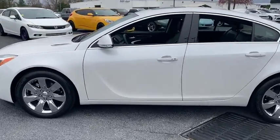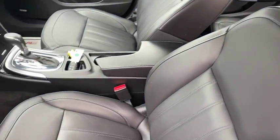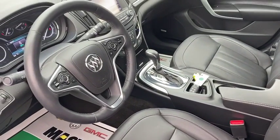This vehicle has less than 15,000 miles. Here are some of this vehicle's great options: power passenger seat, traction control, navigation system.